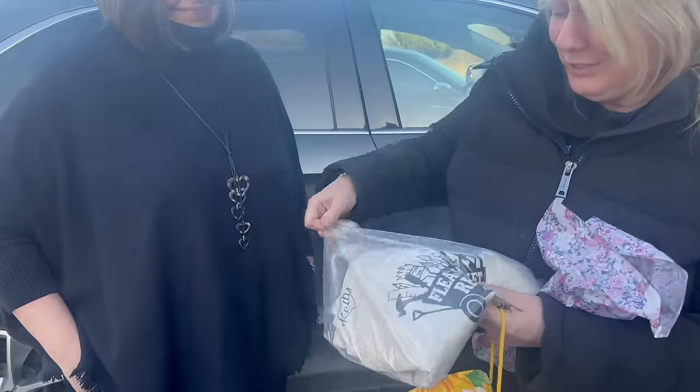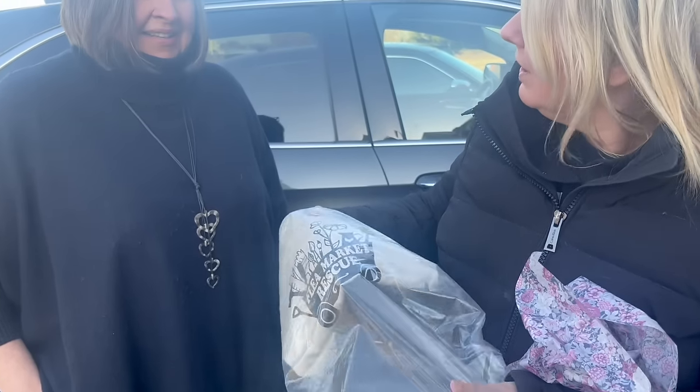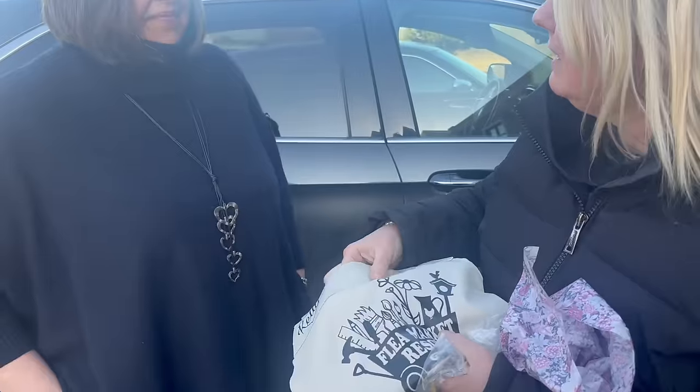Look at Flea Market Rescue — it's beautiful. Did you put these together? I made them! She's talented, you guys.